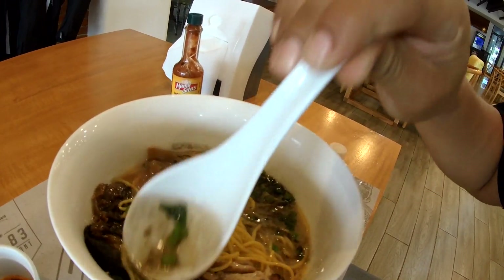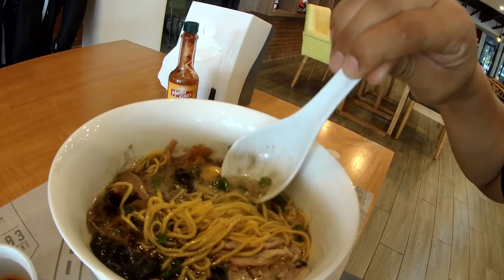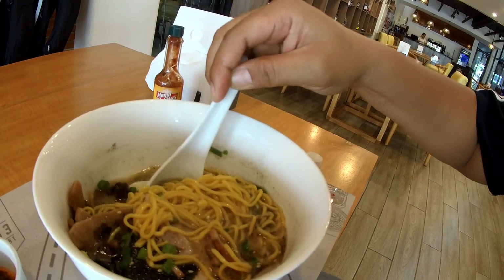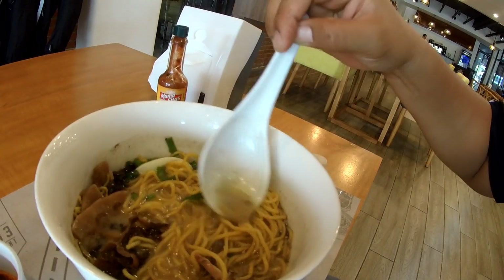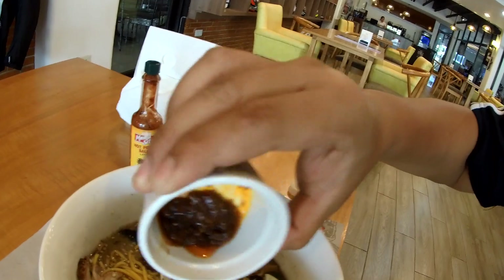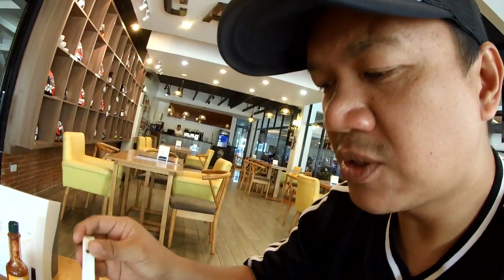That black garlic sauce is there, and there's mushrooms and then the egg. The serving for this one, I would have preferred that they add a little bit more broth to it — more soup. Add some chili sauce. Now it's mixed. Check this broth out.